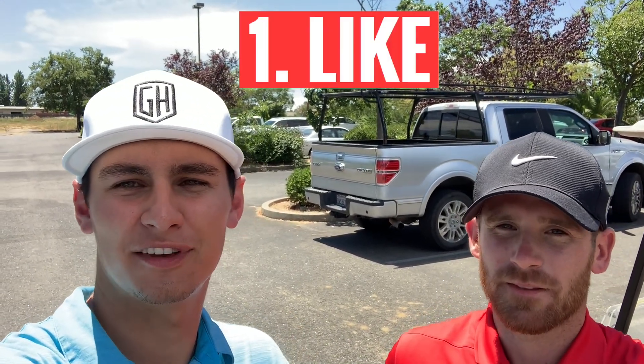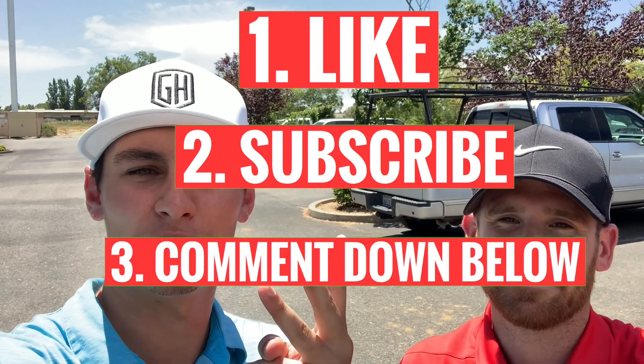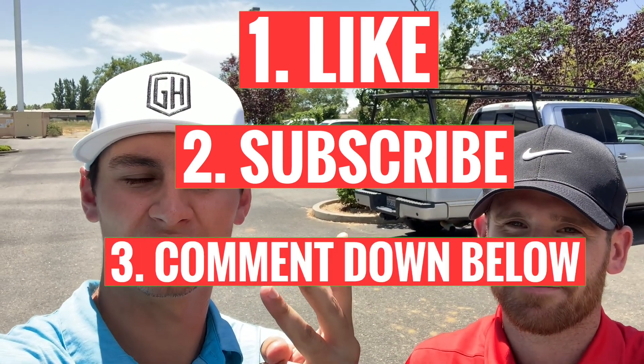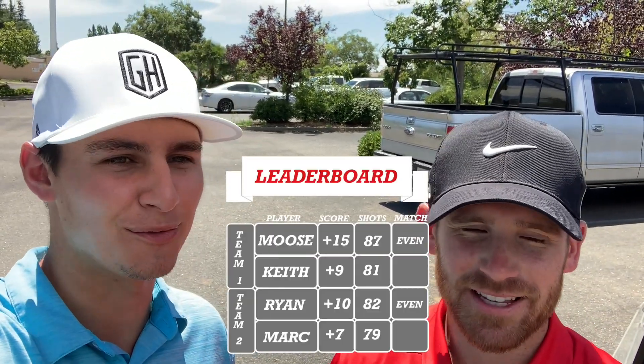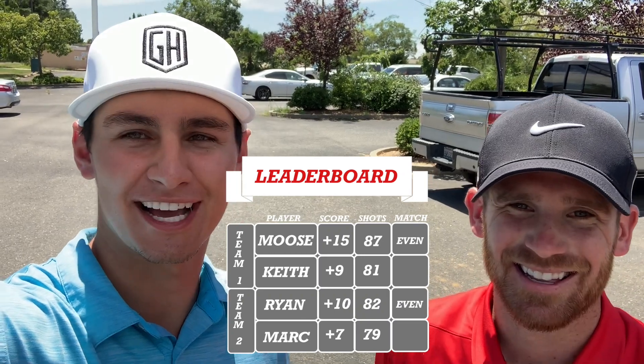All right guys, that'll conclude part three. To be entered into the giveaway, you've got to like the video, make sure you're subscribed, and then comment below that you liked and did all three things. We'll put everyone in and do a generator drawing — something cool. We ended up all tying today — we're all winners, there's no losers out here today. You guys will see that in the score.